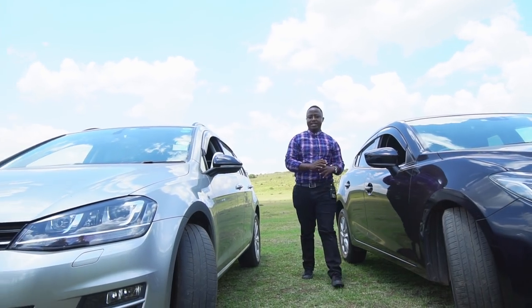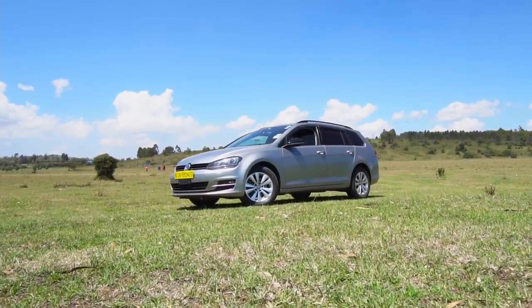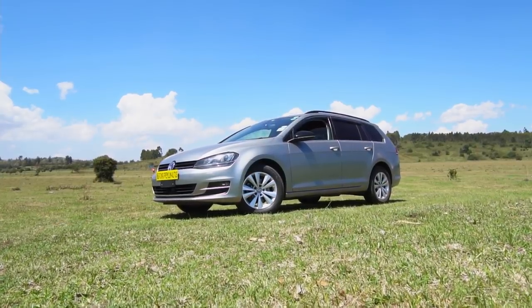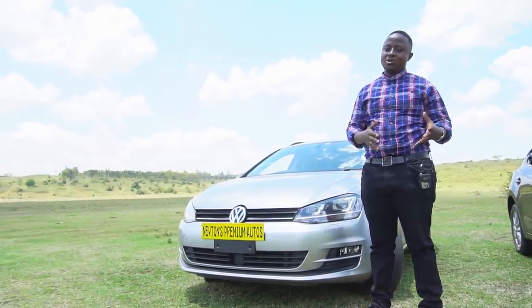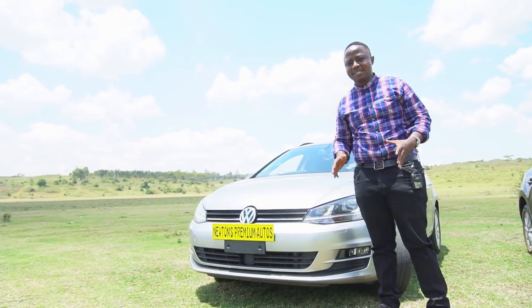These are the cars, as we said — the Golf Variant, Mark 7. The Variant is a bigger Golf that is mostly made for people who want the practicality of a station wagon, but with the driving thrill of a European hot hatch.